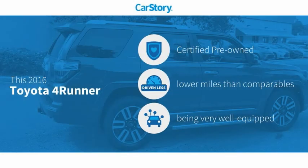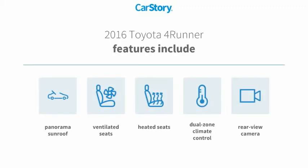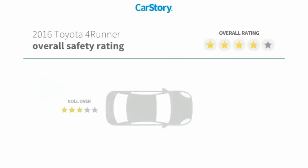Car Story research indicates this vehicle as certified pre-owned, low miles, and loaded with features. Features also include heated seats, rear view camera, ventilated seats, and panorama sunroof, with these ratings.